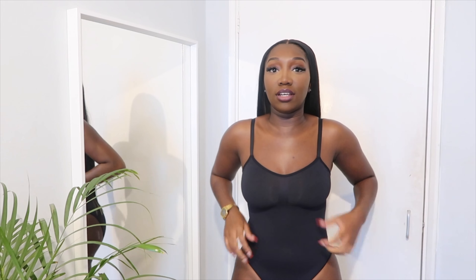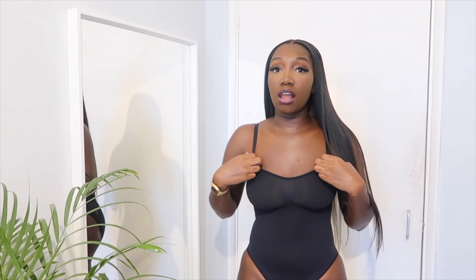Next we have the Skims sculpting bodysuit, and out of all the basics, this is my absolute favorite. I love how figure-hugging it is. It is a shapewear bodysuit — you're ideally supposed to wear it underneath clothes, but I wear it as a regular bodysuit when I go out. They have so many different colors, over 10, but I got black. I definitely plan to get other colors because I love it so much. It just holds everything together and looks perfect.